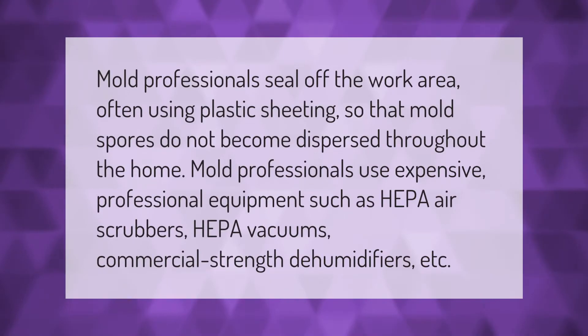Mold professionals seal off the work area, often using plastic sheeting, so that mold spores do not become dispersed throughout the home. Mold professionals use expensive professional equipment such as HEPA air scrubbers, HEPA vacuums, and commercial-strength dehumidifiers.